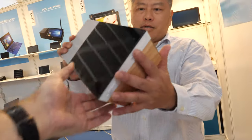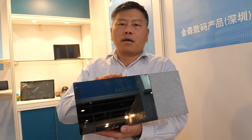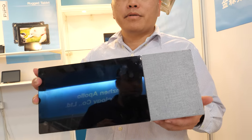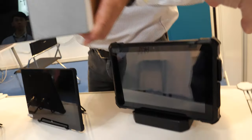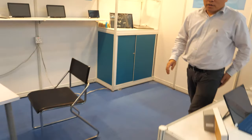This smart speaker can do Google Assistant with a nice big 10.1-inch display. The solution inside is MediaTek - a smart assistant powered by MediaTek. You also have rugged tablets in the lineup.